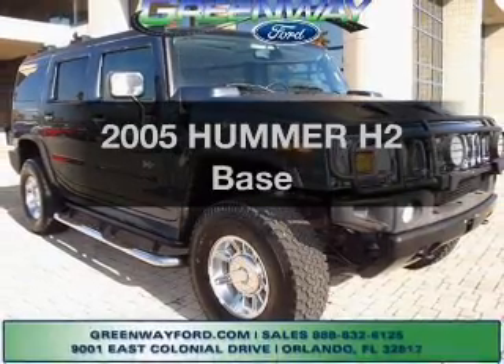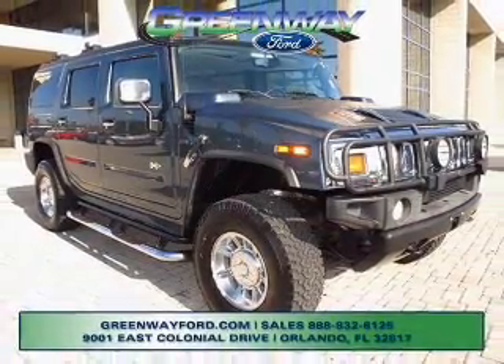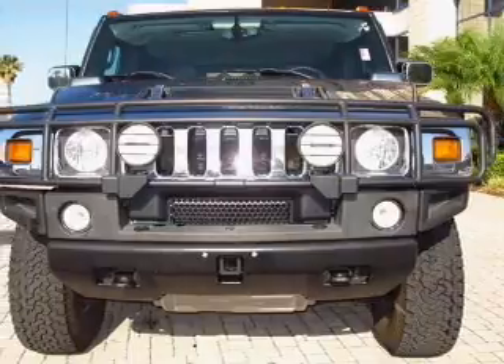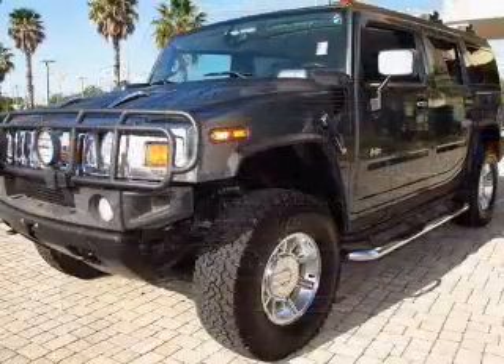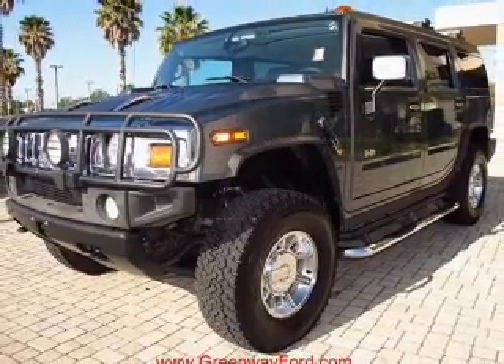Presenting the 2005 Hummer H2, everything you need under one roof with this great vehicle. With a powerful 8-cylinder engine, the powertrain includes 4-wheel drive that responds smoothly to its automatic transmission.